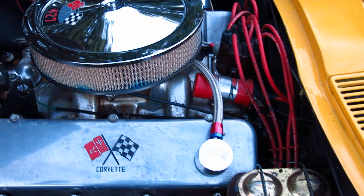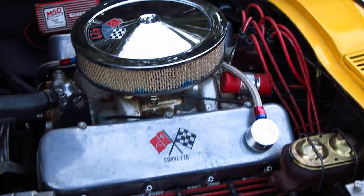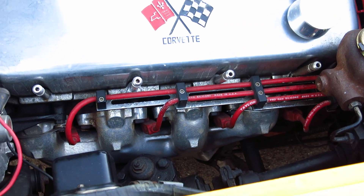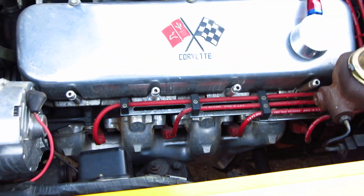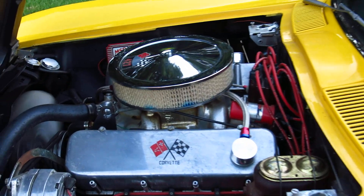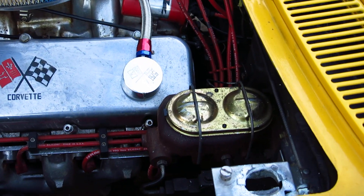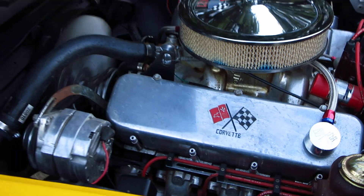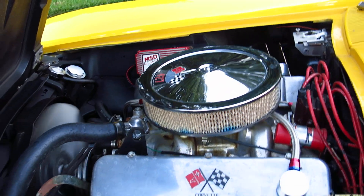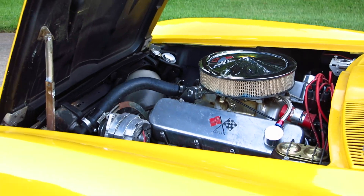I haven't really detailed the motor. It's got ceramic-coated exhaust manifolds that we put on. This is just a motor — there's no power steering, there's no power brakes. It's got some new hoses, motor runs cool, and you can run it on premium pump gas.